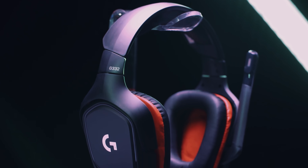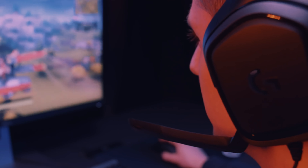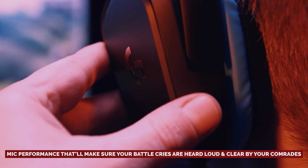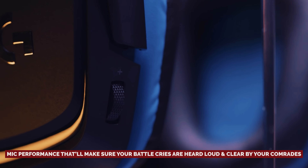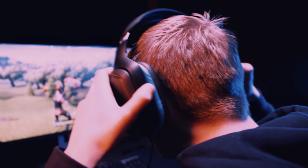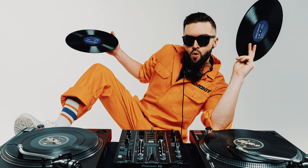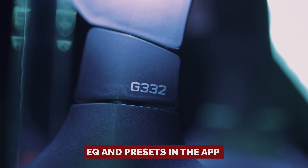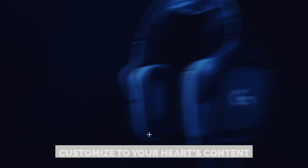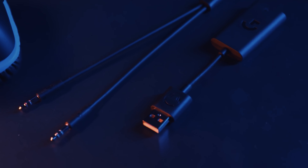Now, we know wireless is all the rage, but bear with us. The G432 may be wired, but they pack a punch that can go toe-to-toe with those pricier wireless models. Communication is key when you're in the middle of a crucial gaming battle, and these bad boys boast a mic performance that'll make sure your battle cries are heard loud and clear. Comfort is king during those marathon gaming sessions, and these headphones have your back and ears with their lightweight cozy fit. The bass might be a bit modest for high-octane games, but you get to play DJ with the sound thanks to the EQ and presets in the app.